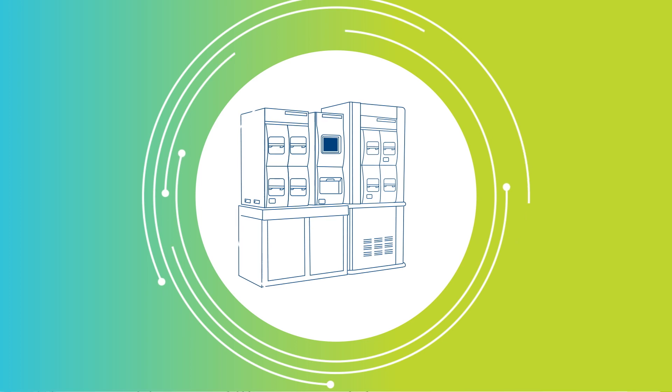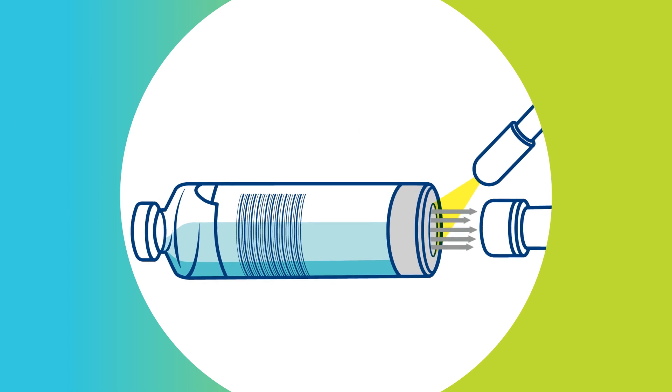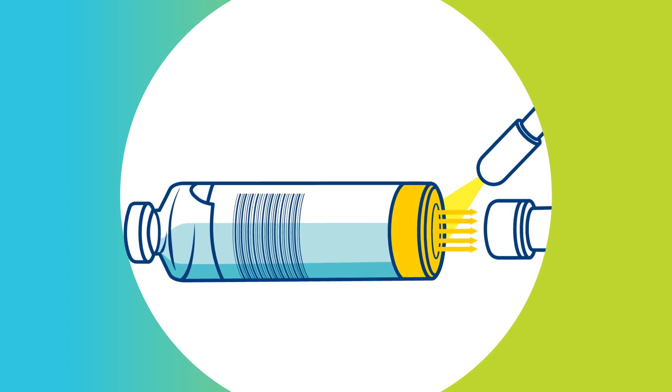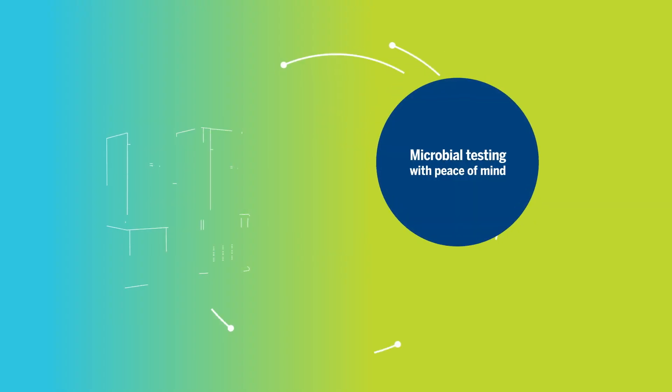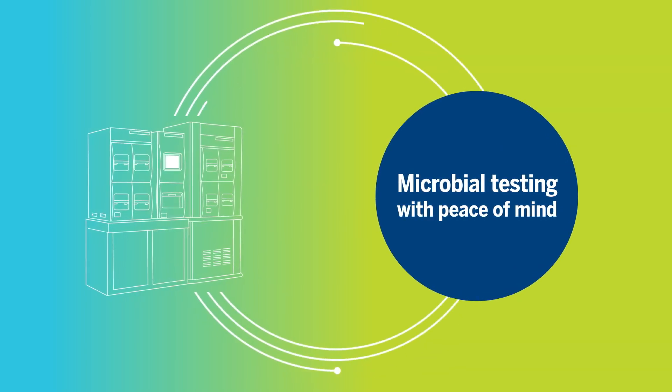Once loaded, BacT/Alert will continuously monitor for contamination. Every 10 minutes, the system scans the sensor embedded in the bottom of the BacT/Alert bottle. If the system detects a change in color of the sensor, contamination is present and BacT/Alert will alert you in real time.